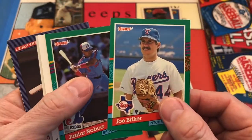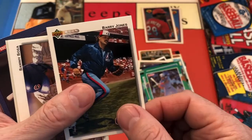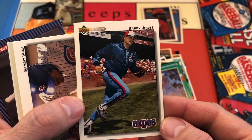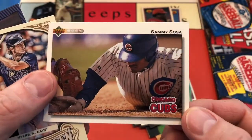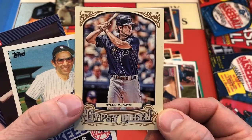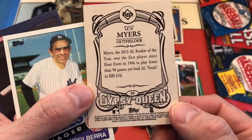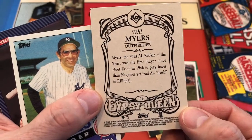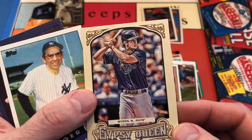Tom Edens, Joe Bittker. '91 Donruss, Junior Nuboa. We've got a Barry Jones for the Expos. Sammy Sosa with the slide. And a Will Myers — a relatively recent Gypsy Queen. Well, I guess not — 2015, Will Myers. That's a nice looking card of Will.